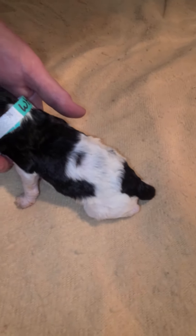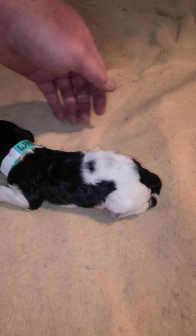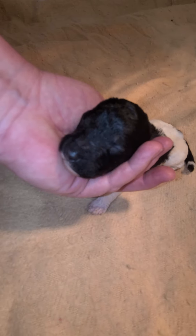You can see there's some ticking coming in underneath here. Dad has a lot of ticking — highly ticked. So it's likely he'll get more as he gets older too.